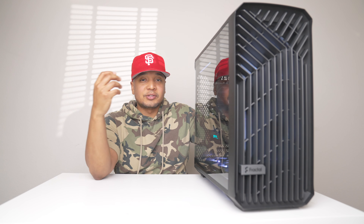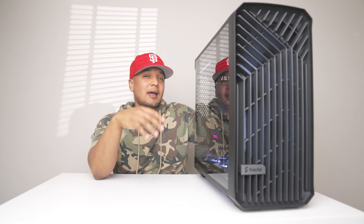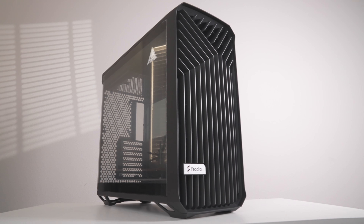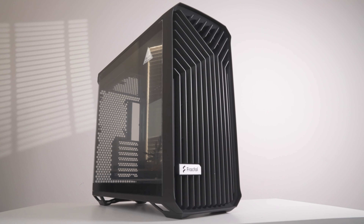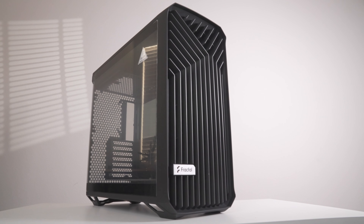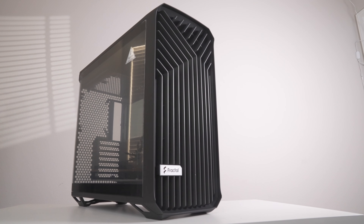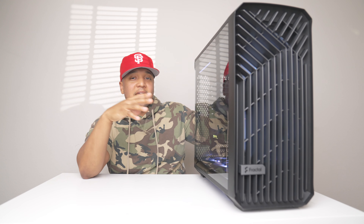If you want to get all these parts it comes out to around two thousand dollars — I'd consider this a high to mid-high ranged PC. The case I used was a full-size Fractal Torrent. I love the look of this case; this little grill really stood out to me — it gives me a Mercedes-Benz vibe.